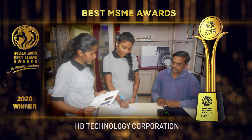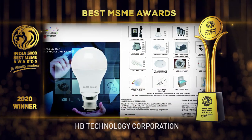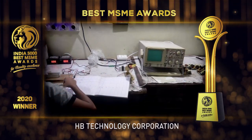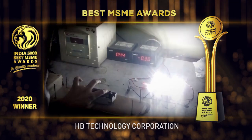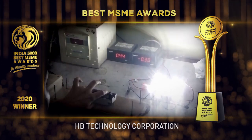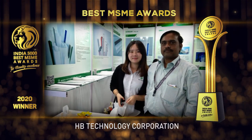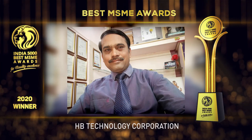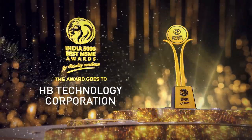A quality check is always done before any of their products leave the facility. A modern testing laboratory has been set up at their warehouse unit to test the quality of electric equipment supplied to their clients. Established in 2013 and based in Bule, Maharashtra, it is one of the fastest growing companies in India. HB Technology Corporation received the India 5000 Best MSME Awards 2020 for quality excellence.